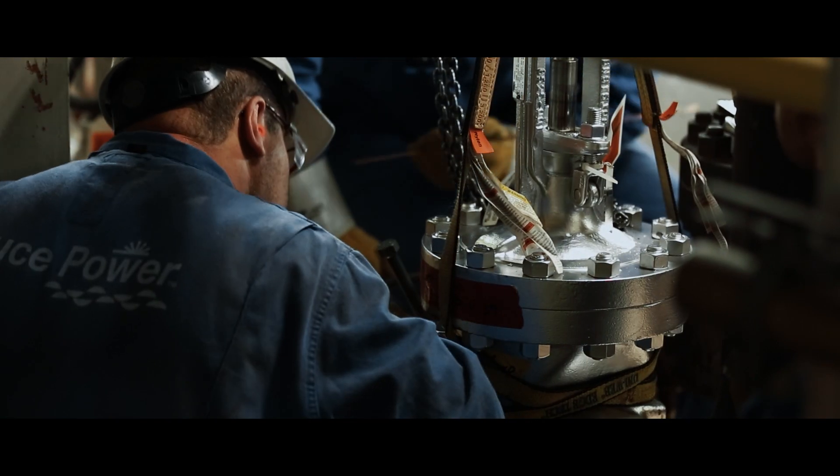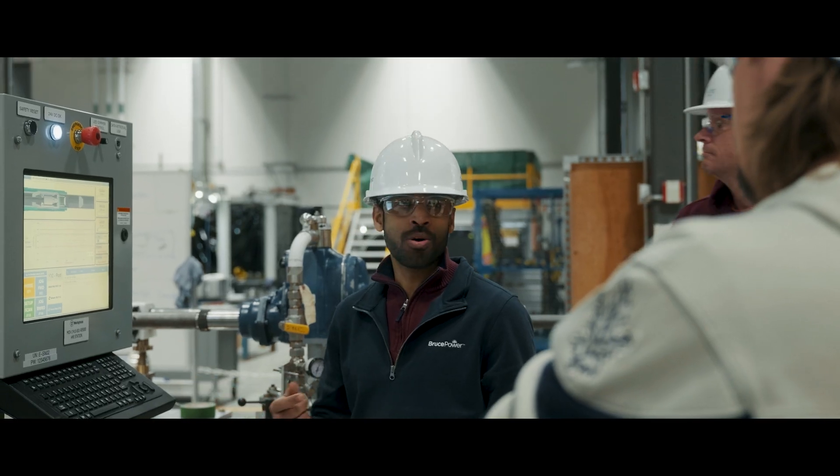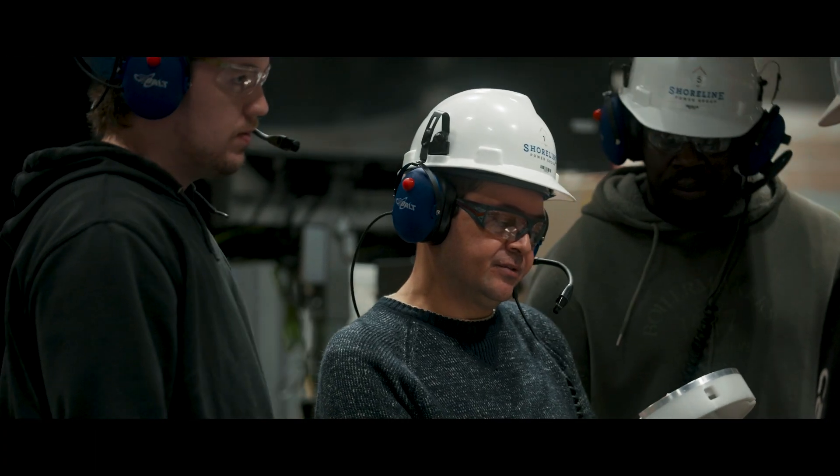We bring in boiler makers, mill wrights, electricians, engineers, and other trades that are all working hand in hand through the duration of execution to make fuel channel install successful.